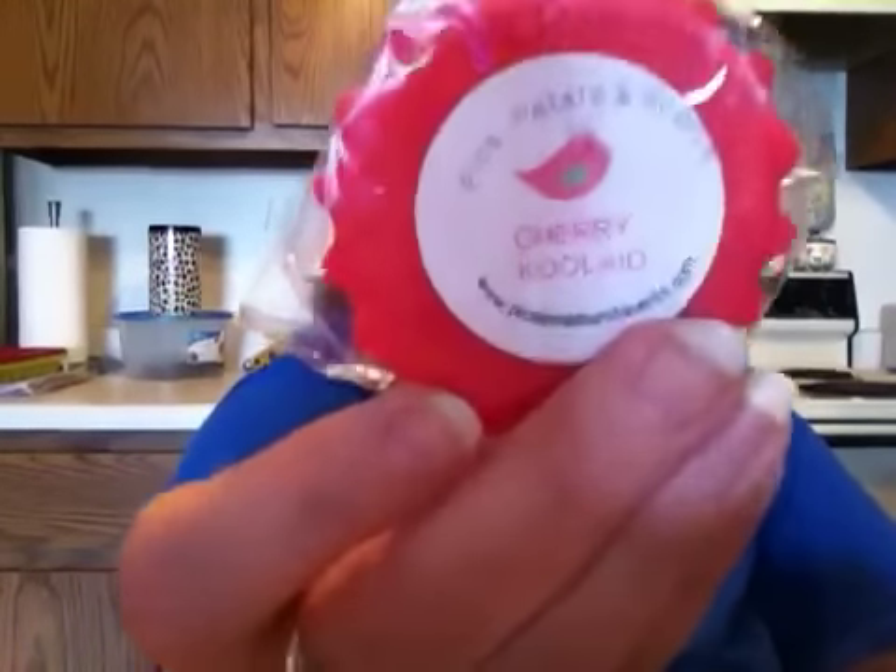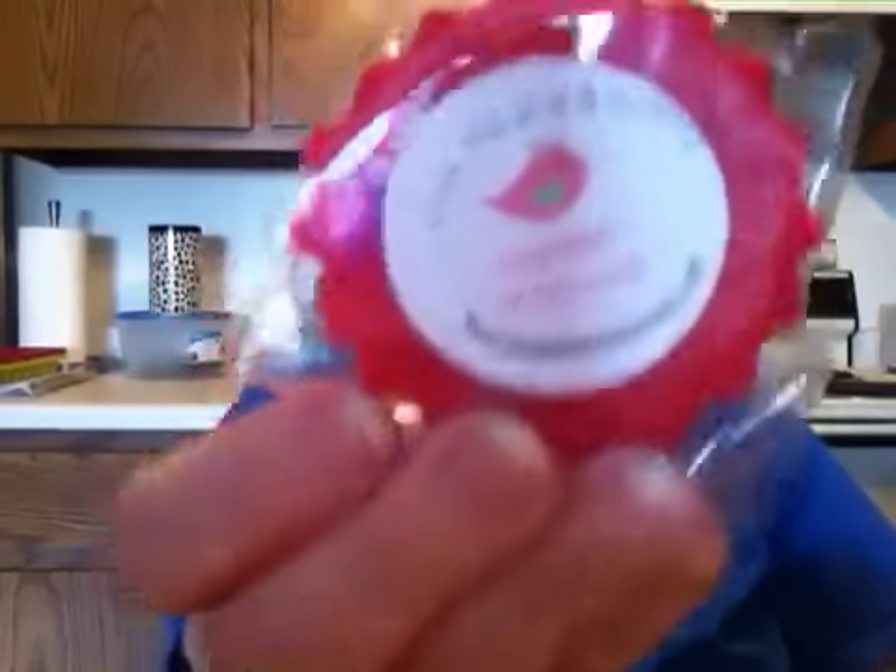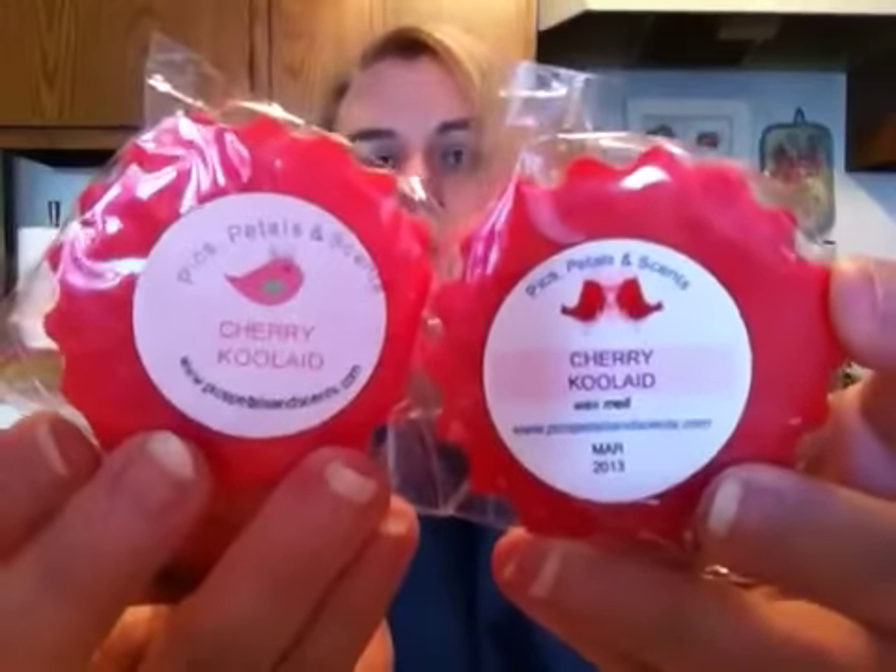Then I got four scalloped tarts in Cherry Kool-Aid. You guys know my favorite scent is cherry. The fourth one has a different label on it and says it was poured on March 13th, so I'm guessing these are her new labels. I think both label styles are cute.